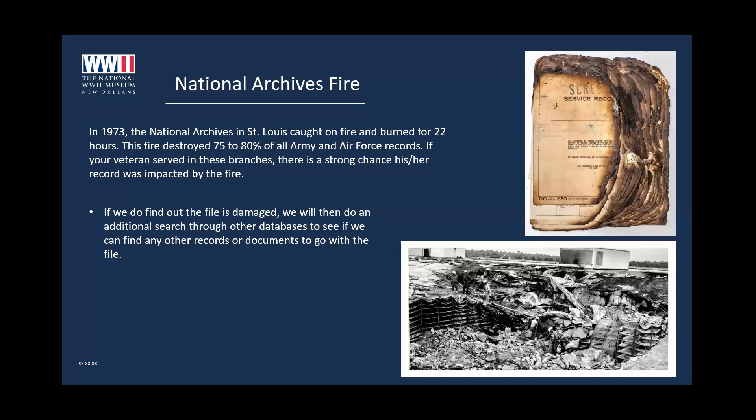If the file is damaged, we have other ways of getting information. Newspapers are a great tool, and we also find unit histories online that are super helpful. Just because the fire damaged the majority of the records doesn't mean there's no chance a file exists. Sadly, there is no way for us to know if a record was burned until after we pull the file. There's no quick search on the National Archives website where I can look up a name and see if his file was burned.